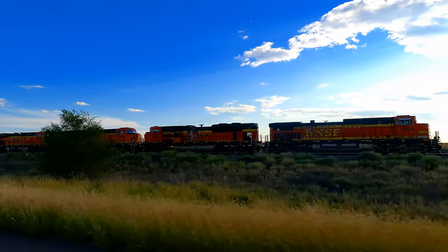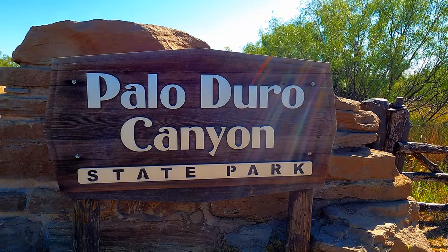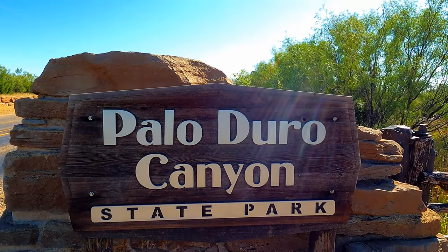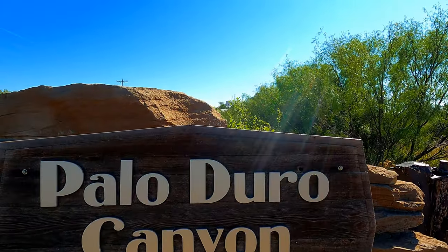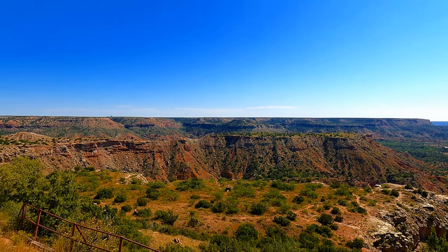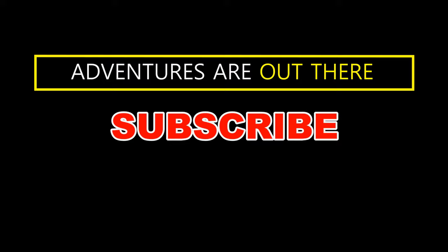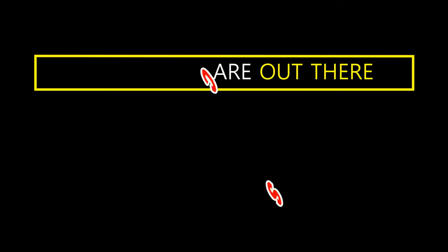Back on the road — we have made it to Texas, where we will be visiting Palo Duro Canyon State Park, which is considered the Grand Canyon of Texas. You're not going to want to miss our next video, so don't forget to hit the like button and subscribe. Until next time, adventures are out there — have a blessed day, thank you, bye-bye!